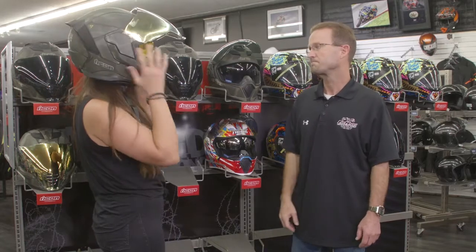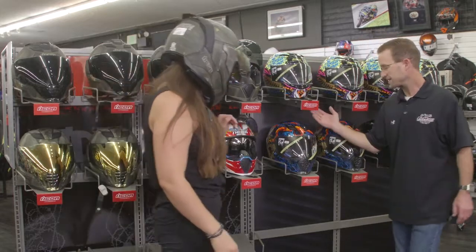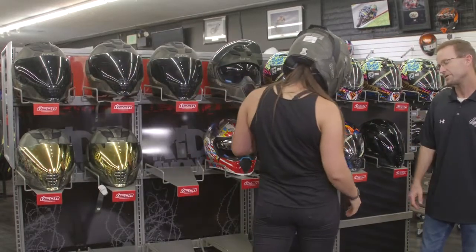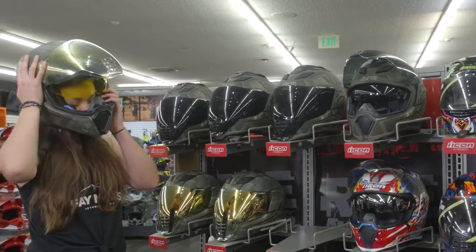Oh, nice. Does it come in any other colors? It does come in a bunch of colors. It comes in that one, and it comes in a couple other colors that I stock here, and a couple other colors that I don't stock. I think I like it. I want to purchase it. Cool, come with me, we'll help you out.